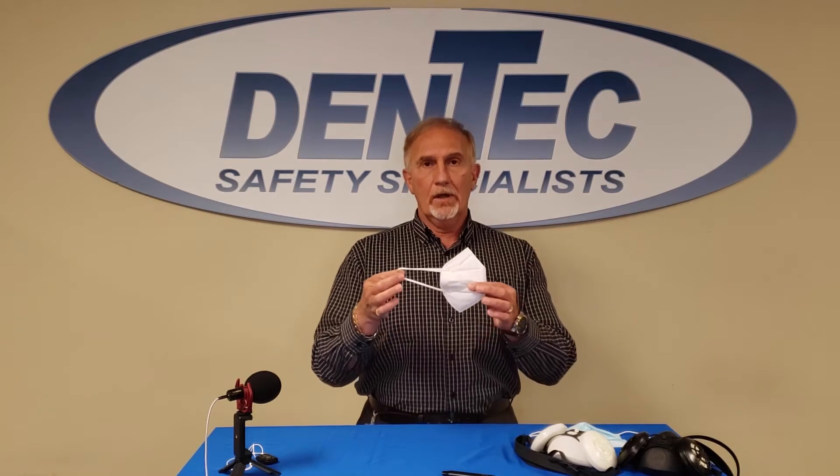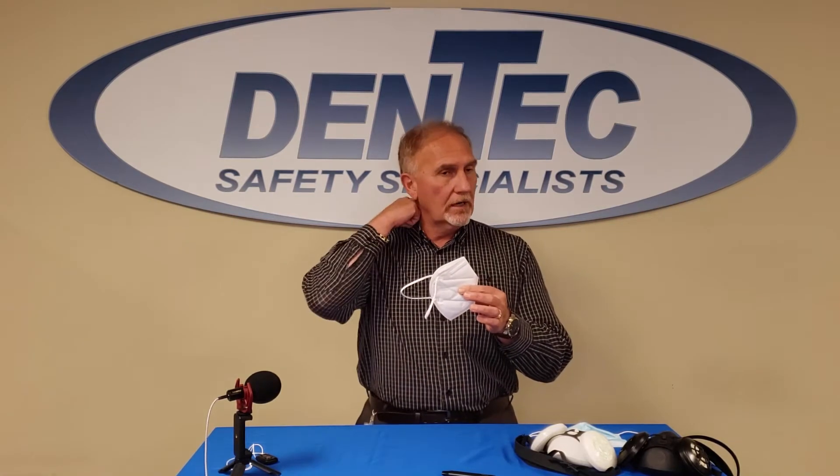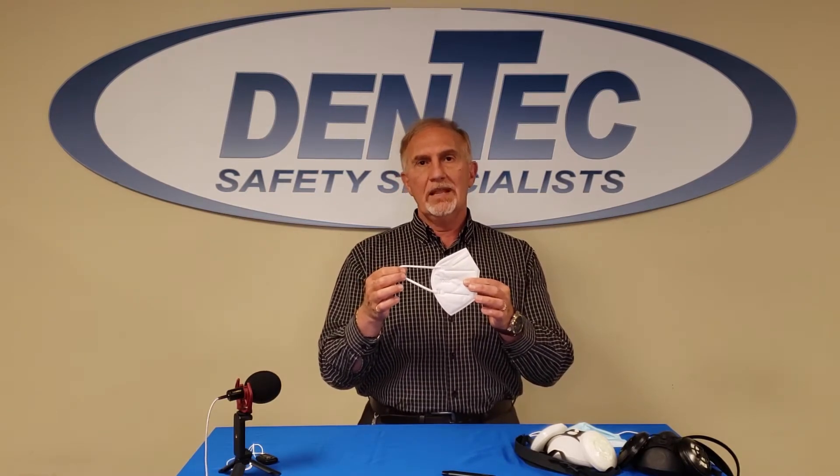I would like to talk about the infamous KN95 respirators that were brought to the North American scene when COVID hit and the depletion of N95 disposable respirators occurred. As a company, I made the decision that we would not participate in this product for a number of reasons. Number one, it has ear loops, and the claims were that it provided at least 95% filtering efficiency. An ear loop mask will not be able to obtain the type of seal necessary to be able to meet that requirement.